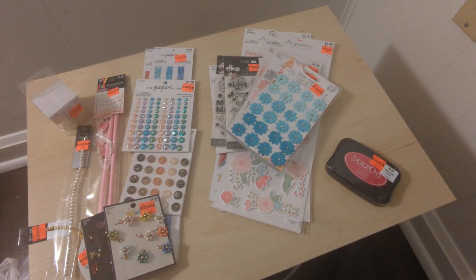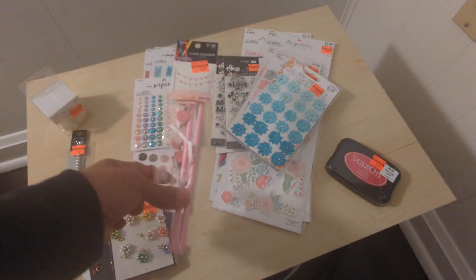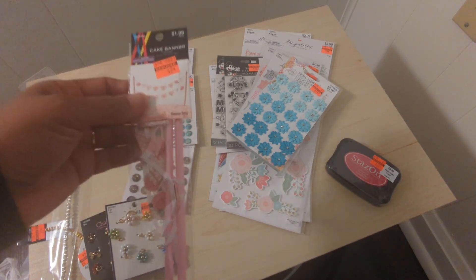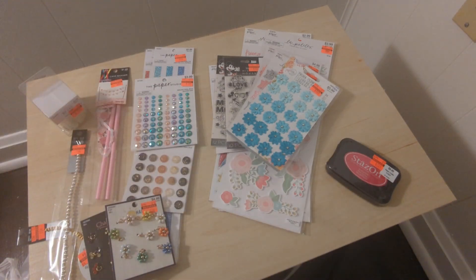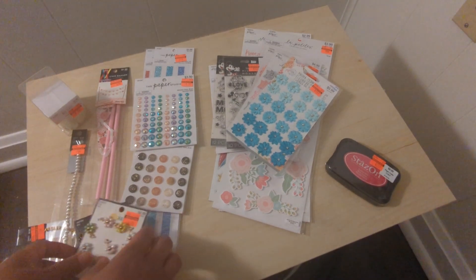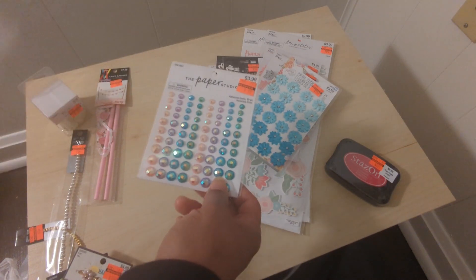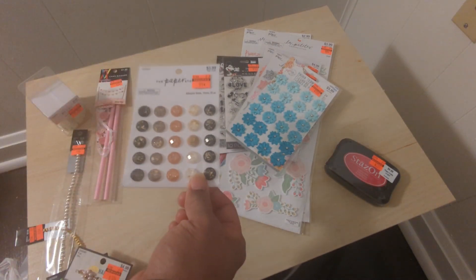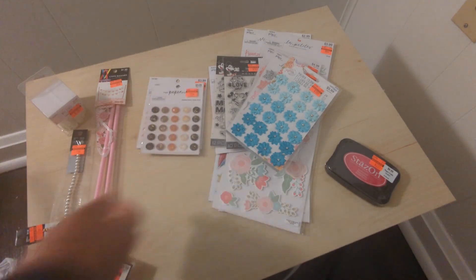I organized this video by type of item rather than by store. I got this little cake banner that says 'it's a girl' for the baby scrapbook I'm working on. I also grabbed some bling — anytime I see pink, green, and purple together I'm grabbing it. I got another pack that matches my diamond Prima paper; I didn't buy the bling that comes with it but I love that these match, so I always grab them when they're on clearance.